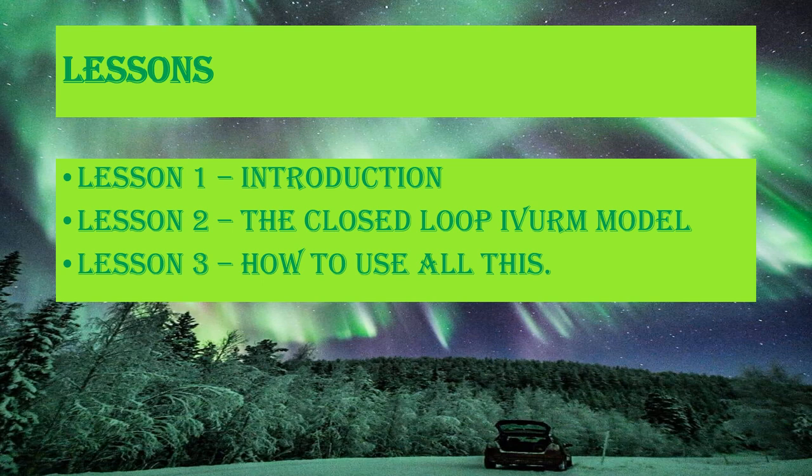In lesson two, we used the Buy Online Pickup in the Store model, or BOPUS, as an example of how to use the various components of the IVRM model. So here in lesson three, we will look at what can be done with all this knowledge and this focus.